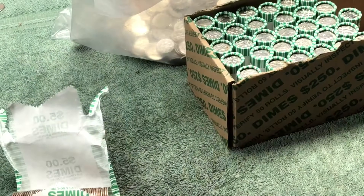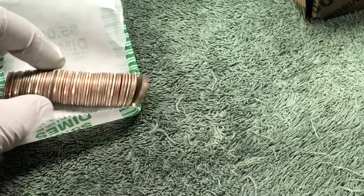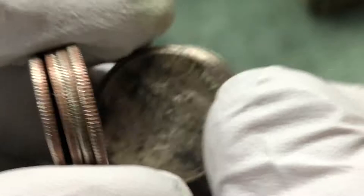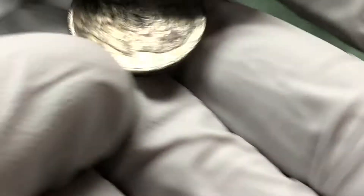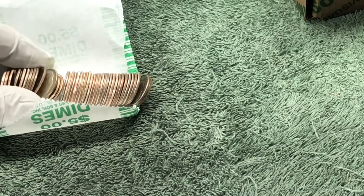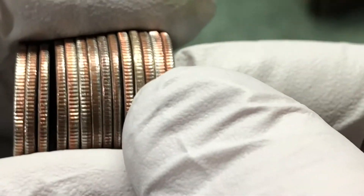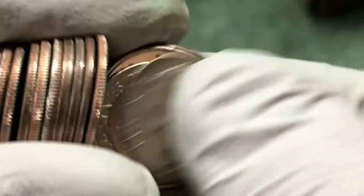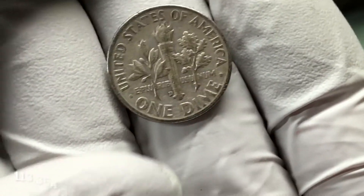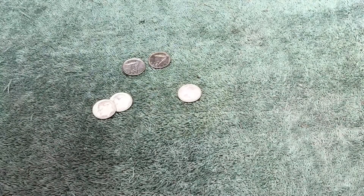Pretty sure we got another silver here. Not sure what this is — well, who knows, it could be another silver. It's got a mint mark there on the front. That's some tarnish and some wear. 57 — 1957 D. All right, another Denver mint 90% silver Roosevelt dime.